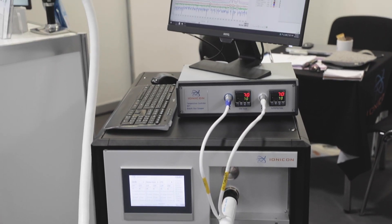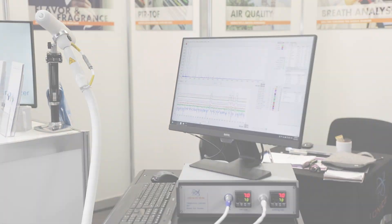The PTR-TOF allows you to detect VOCs in real-time at very low concentrations. It's extremely sensitive. You do not have to do any sample preparation. So if you're used to offline technologies, this gives you the whole movie instead of just looking at a picture.